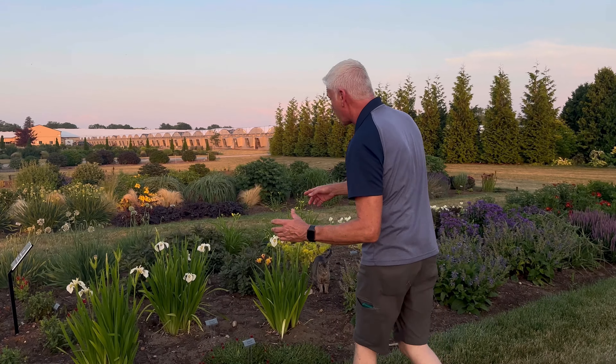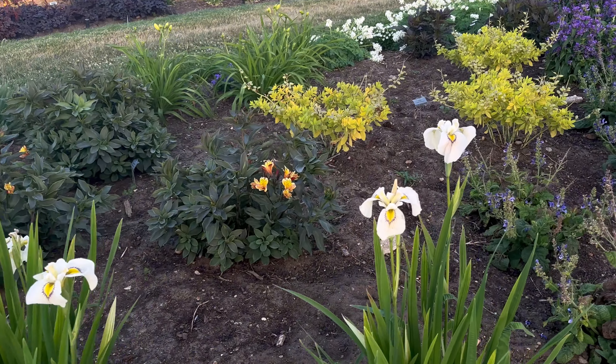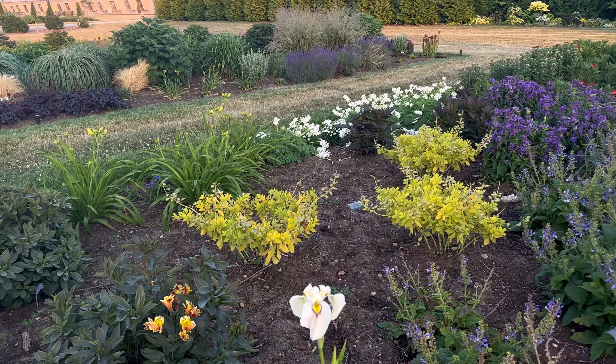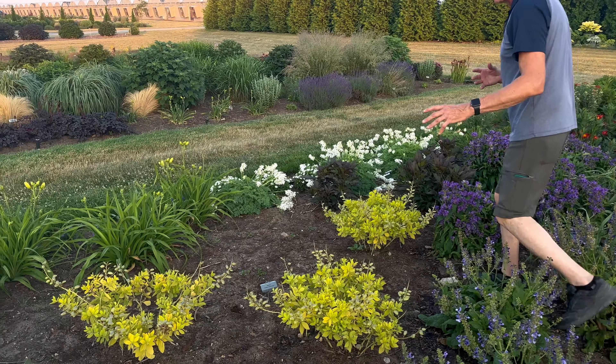We're also excited about some of the newer stuff coming up. This iris is a Siberian iris called Eyeliner. Siberian irises are very adaptable to wetter situations and full sun — a beautiful flower. Pretty excited about that one.